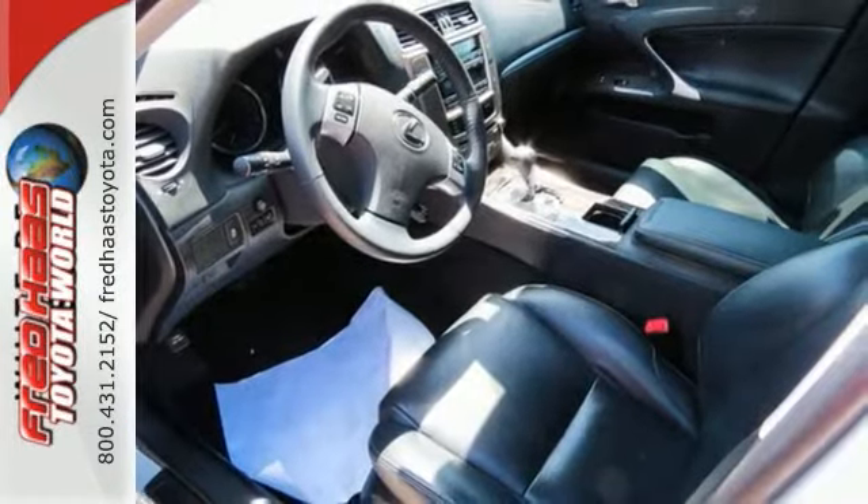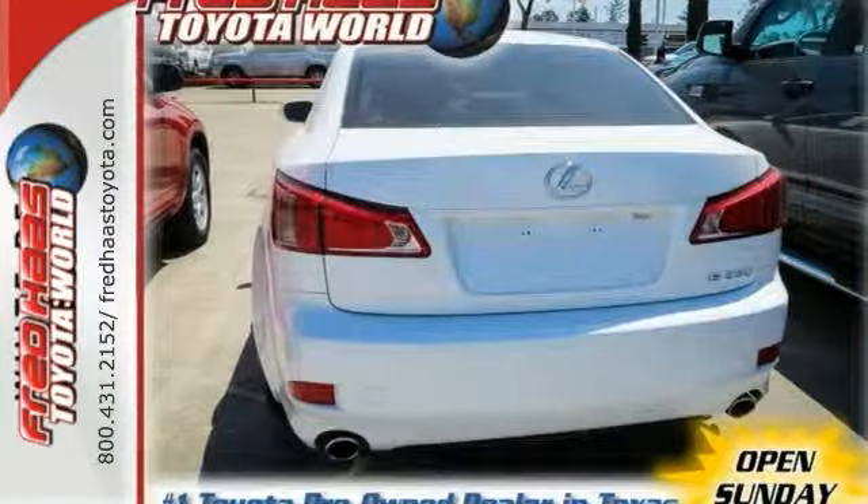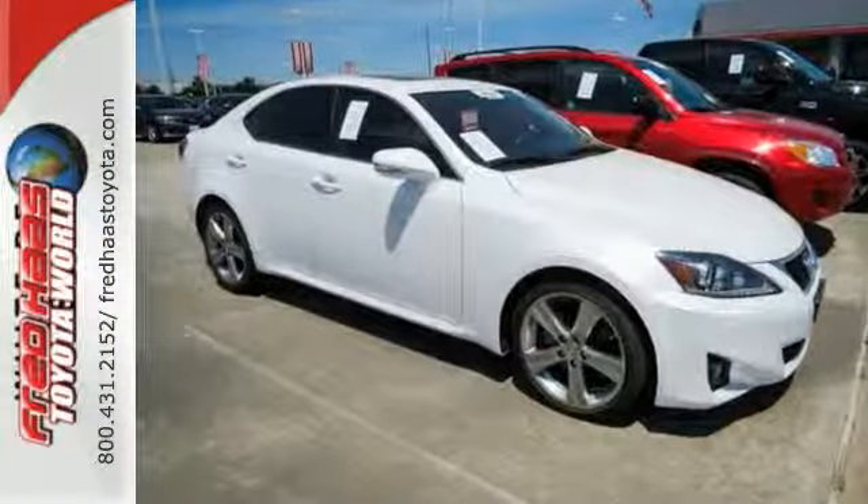And with all of these great features and great coverage, it won't be around long. Stop in and see this Lexus IS250 today and take it for a test drive.